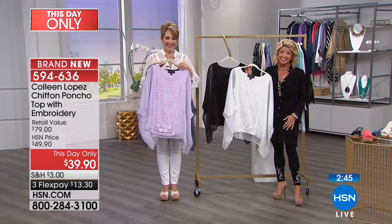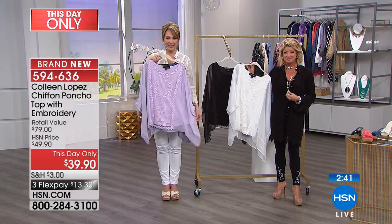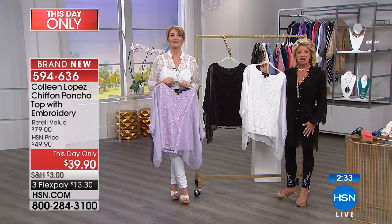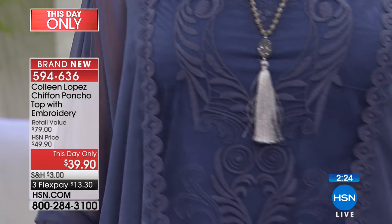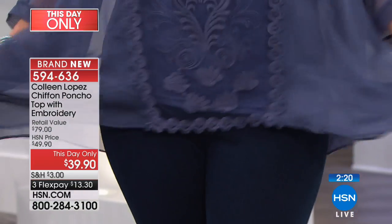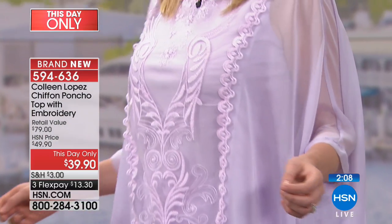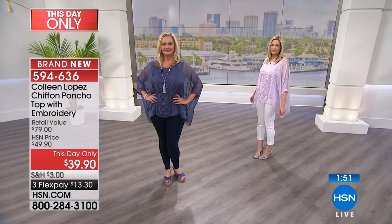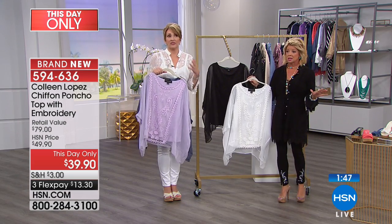Oh my gosh, I absolutely love it — to the point that I purchased two! I got black for evening and white for daytime. The reason why is we vacation in Palm Springs, California, and it gets up to 122 degrees there. But all the restaurants refrigerate heavily, so when you walk in you're very cold. This will be perfect — it's light enough, breathable, but it has long sleeves so it'll keep me warmer in those cool refrigerated buildings.